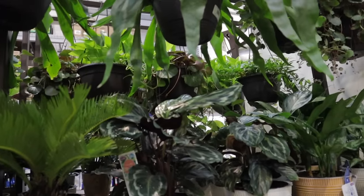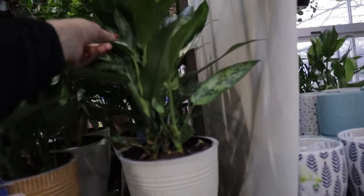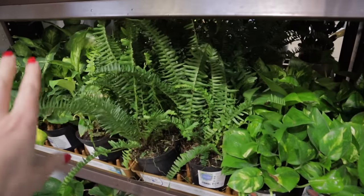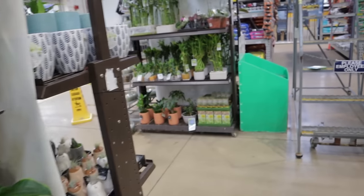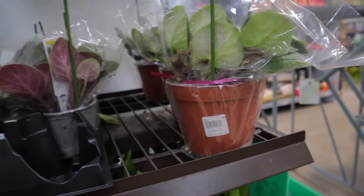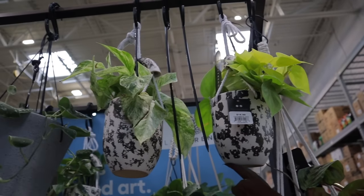I'm looking for hoyas but I don't see them here — doesn't mean they're not somewhere else. There's some aglaonemas, dracaena, snake plants, golden pothos. The ferns are $12. Some really nice-sized African violets for $9. Up here we have Scindapsus pictus, money trees, yellow philodendron, and marble queen.